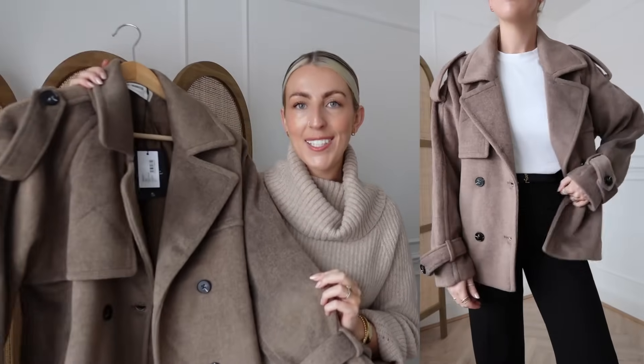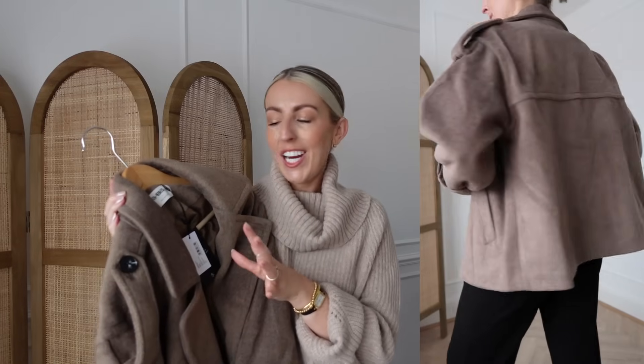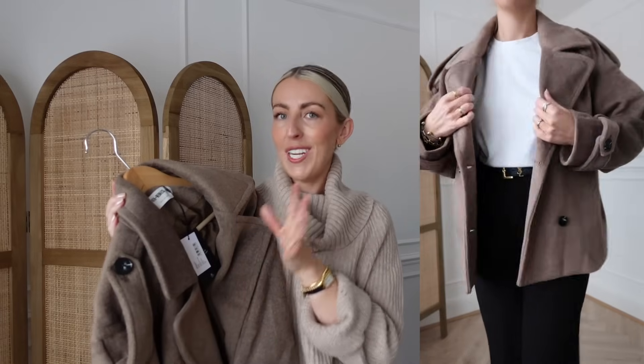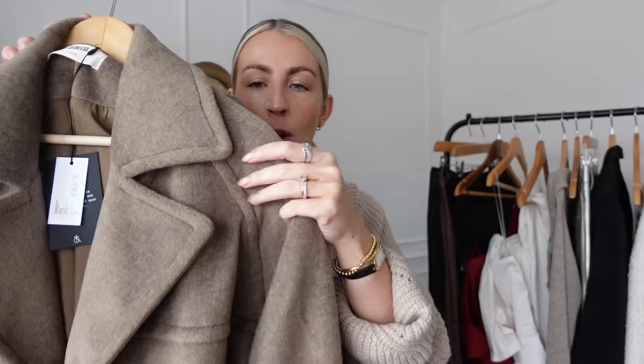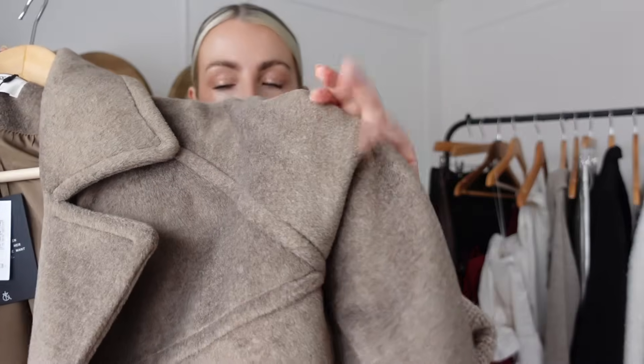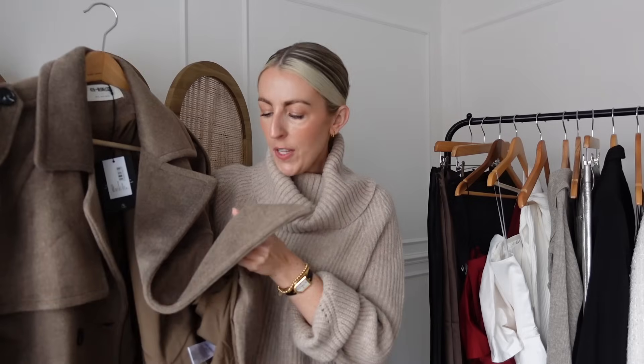The last clothing piece is a short jacket from Fourth and Reckless. It feels very similar to the Massimo Dutti aesthetic but at a fraction of the price. The material is a brushed fur-like fabric — honestly so soft — and I love the details on the shoulders, the big chunky collar, and the lapel detail. It reminds me of my Arquette short trench coat. I love the dark brown color and the brown-black buttons. I got this one in a size 10.